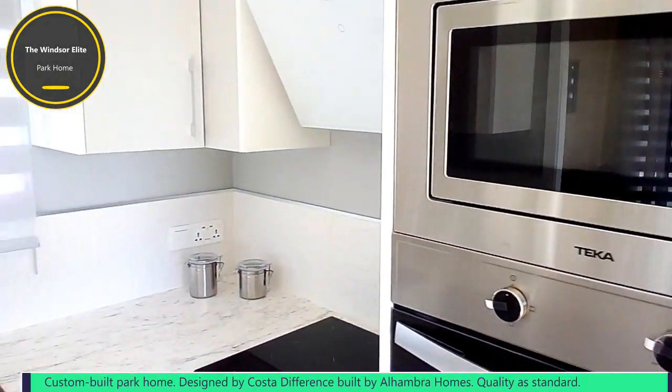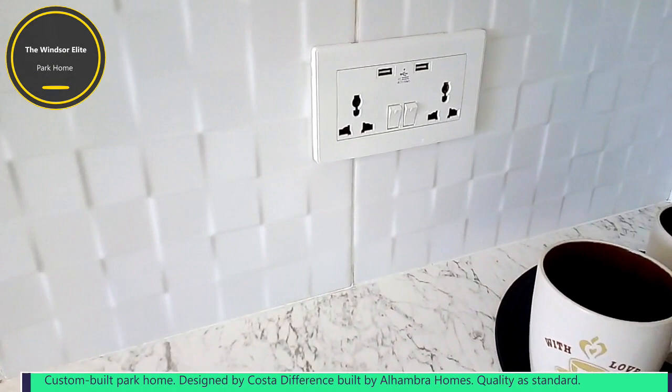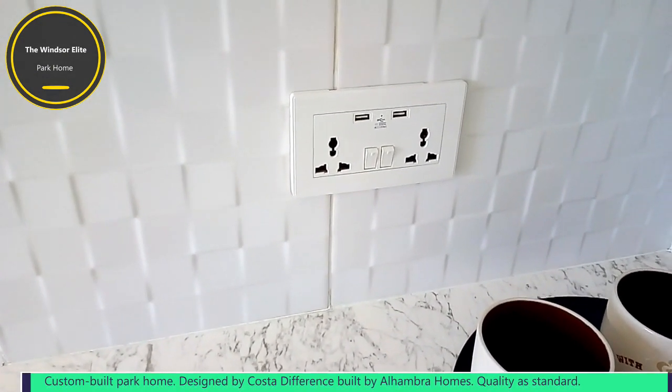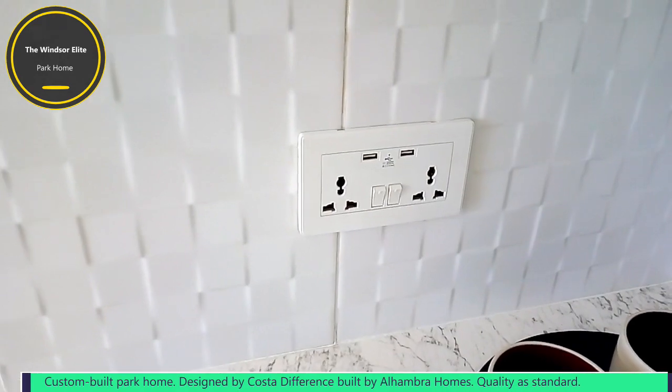One of the great features of this home is the power sockets in the kitchen. You can see one just there. They're universal, so they will take Spanish plugs, English plugs, American plugs, etc. And also, built into these sockets are two USB charging points as well.